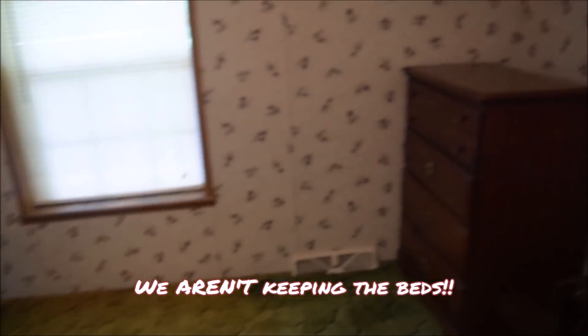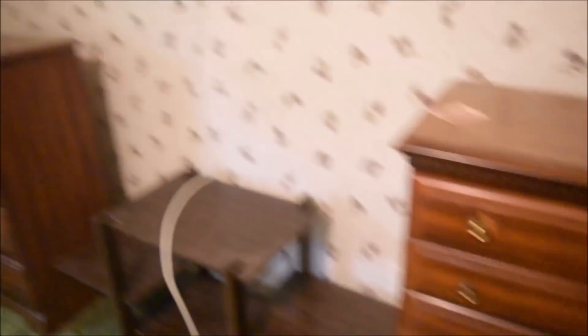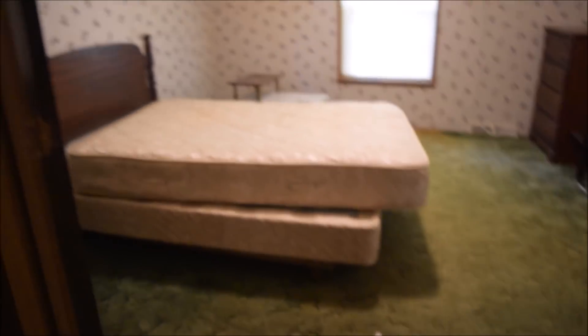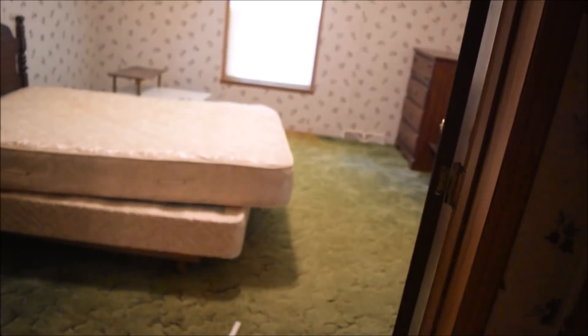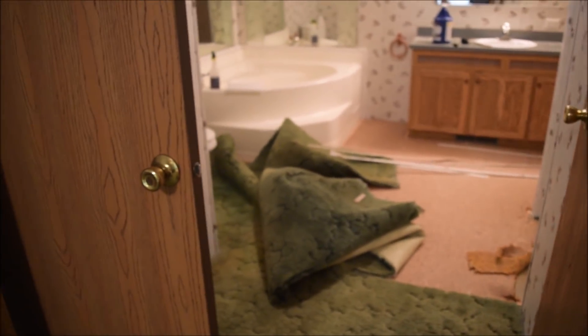And then we'll go into the bedroom. Look at this lovely wallpaper — floral greatness. They left some dressers; I'm not sure if we're gonna keep all this furniture, but I definitely like to repurpose stuff. This bathroom — Jake has already started to rip the carpet up in the bathroom. It's really big. I don't know if the camera will show how big this bathroom is or if you'll get the full effect.